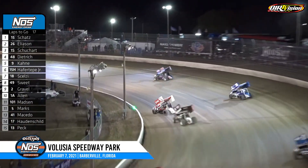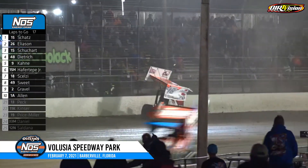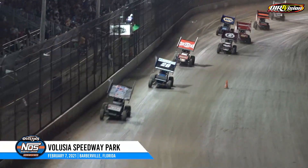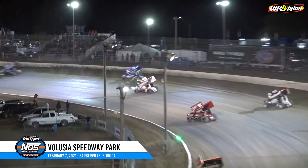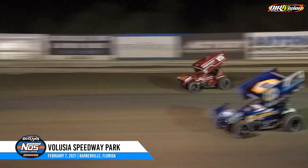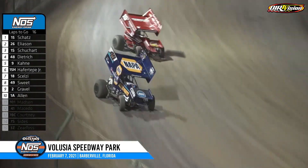Logan Schuhart dives to the inside of Corey Eliasson looking for second. Problems for Gio Celze — Celze upside down after getting over Casey Kane's rear tires. Green flag waving again at Volusia Speedway Park. Donny Schatz jumped up to the high side of the speedway to work his way through turns one and two. Corey Eliasson still second, Logan Schuhart third, Danny Dietrich fourth. Brad Sweet to the inside trying to take it away from Sam Hayford Jr. — the Big Cat now in the top five in the Napa 49.